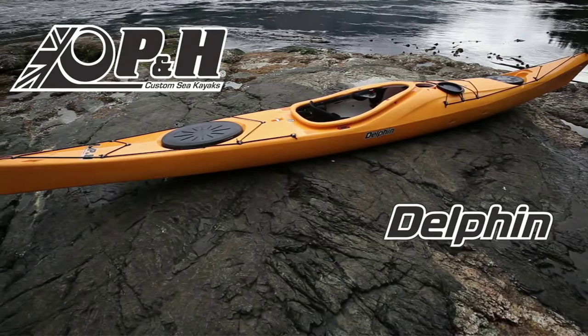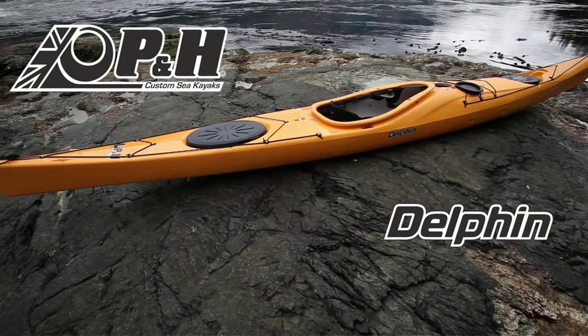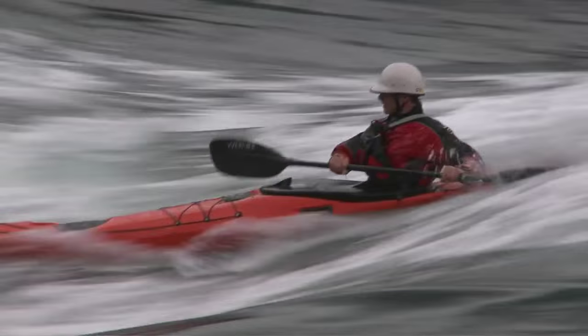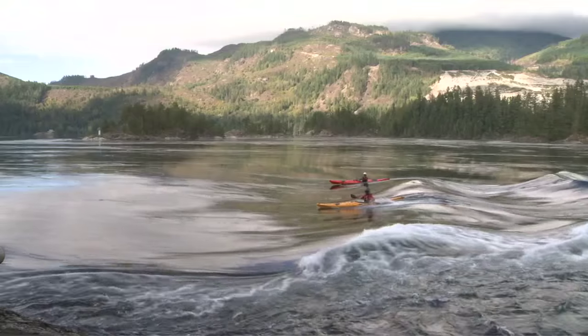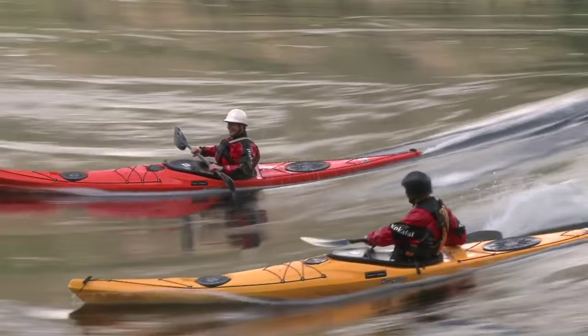This past weekend, myself and Chris Tretwald had the opportunity to get the new P&H Delphin out at Skookumchuck. Instantly on a wave, this boat feels fun, it's loose, it's got some edges to carve back and forth on.